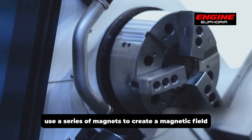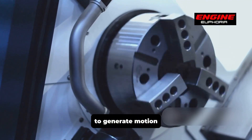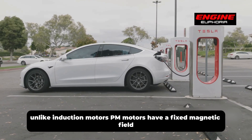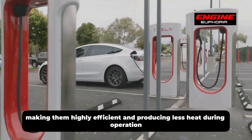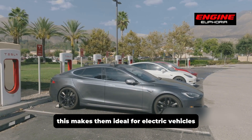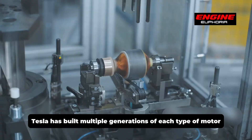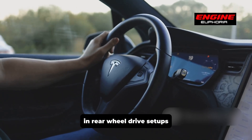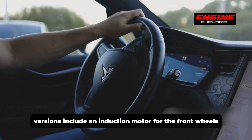On the other hand, permanent magnet motors use a series of magnets to create a magnetic field, which interacts with the electric current in the rotor to generate motion. Unlike induction motors, PM motors have a fixed magnetic field, making them highly efficient and producing less heat during operation. This makes them ideal for electric vehicles where efficiency and reliability are crucial. Tesla has built multiple generations of each type of motor over the years, but typically uses both designs in each vehicle. In rear-wheel drive setups, a permanent magnet motor is used.